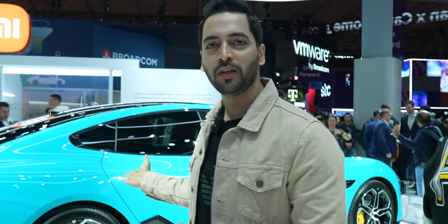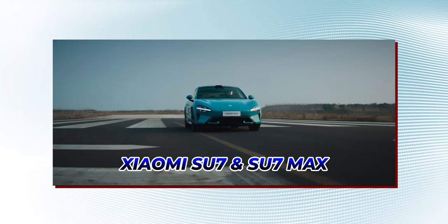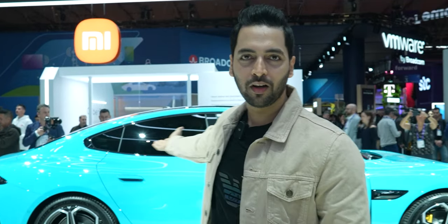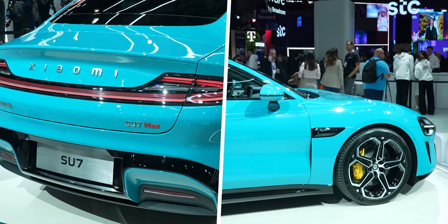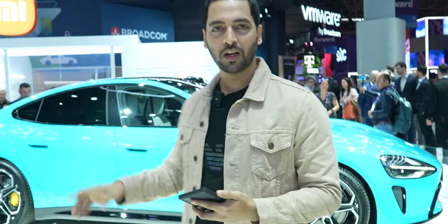This is Xiaomi's new car — Xiaomi's first ever car, the Su7 and Su7 Max, two different variants. We have given you the first look here. You can see it's very beautiful, and the look and feel is very premium. This blue color — it's a light blue — is very good.